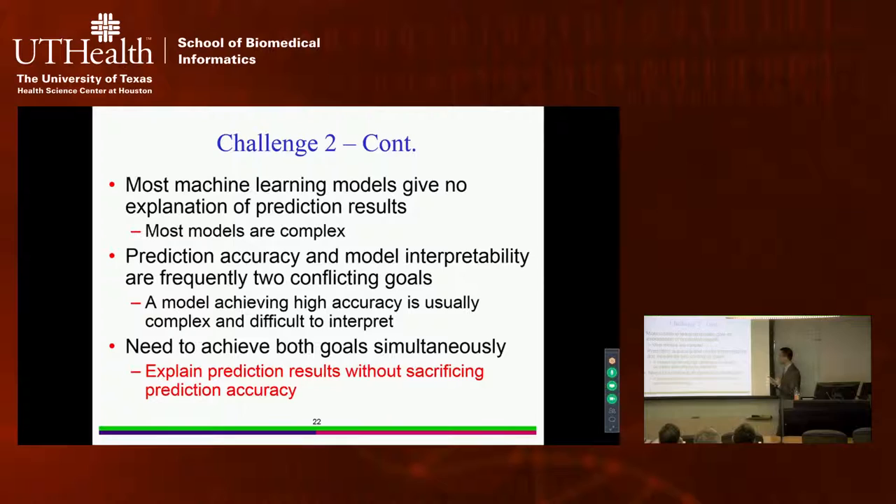Most machine learning models are complex and give no explanation of prediction results. In reality there are two conflicting goals: achieving as high prediction accuracy as possible, while also understanding the prediction results. The model achieving highest accuracy — such as a support vector machine or random forest — gives no explanation. A single decision tree or rules are understandable but accuracy is low. The challenge is how to achieve highest accuracy while also providing explanations without degrading accuracy.